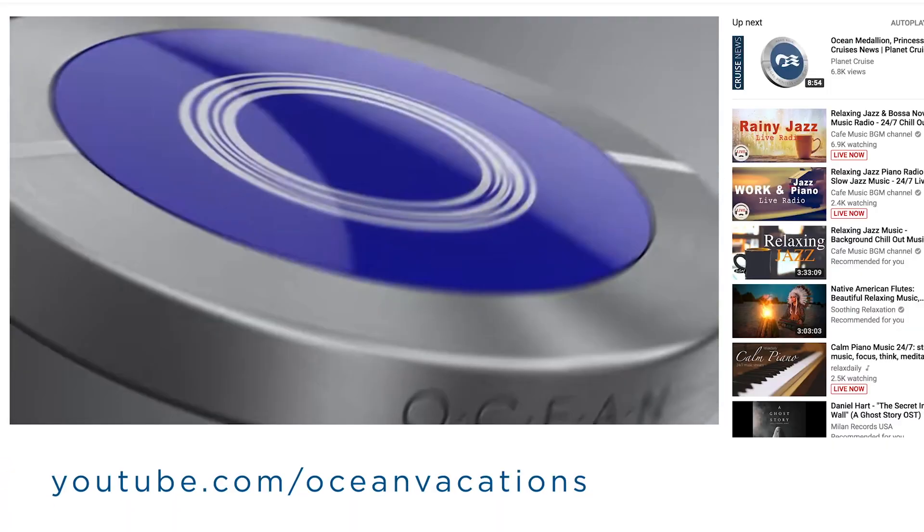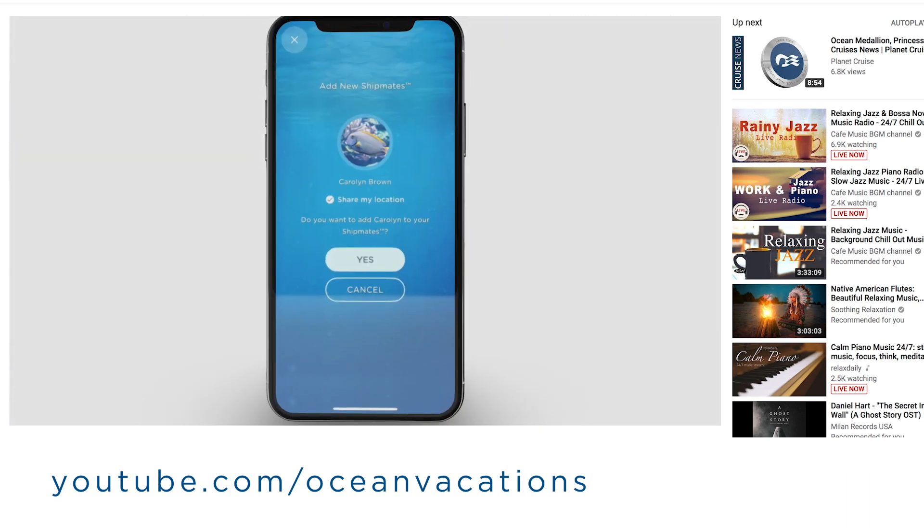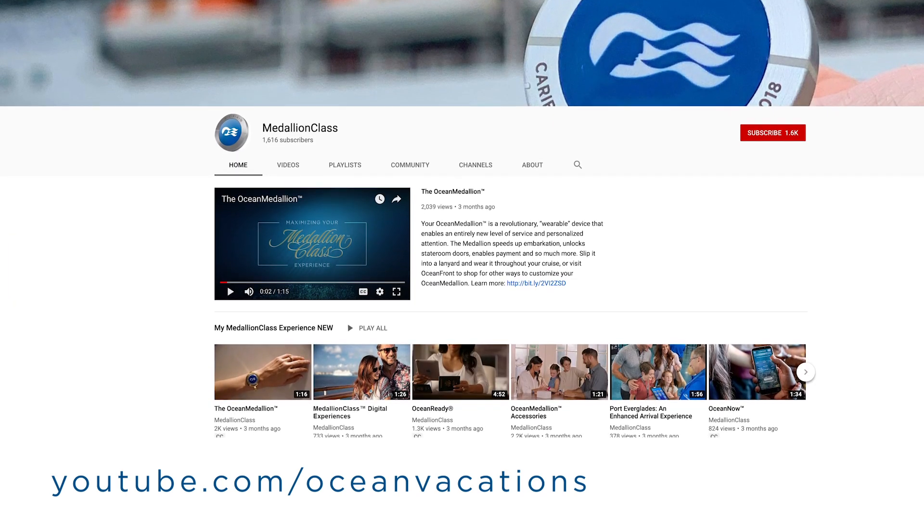Be sure to visit the Medallion Class YouTube channel to learn more about the Shipmates feature and adding new friends to your list, as well as more videos on the Medallion Class experience.